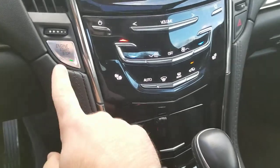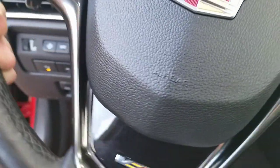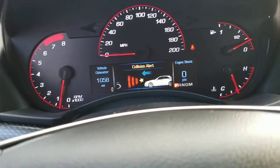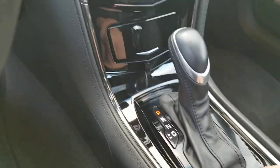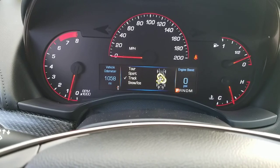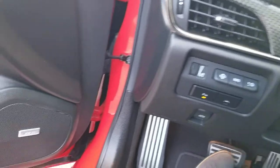Heated seats are located here. It does have the passive entry or push button start. It does have adaptive cruise control, so you can get forward collision alert — you can actually change how far before it alerts you or you can turn the option off. Steering wheel controls for your radio as well. You can see the different modes that you have: Sport, Tour, Snow and Ice, and then of course Track mode. It does have the heads up display as well.